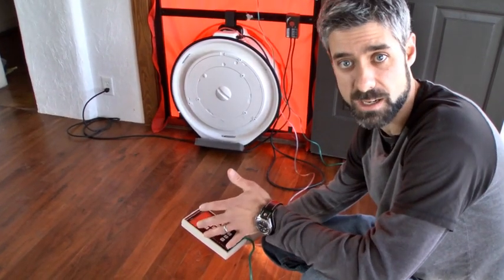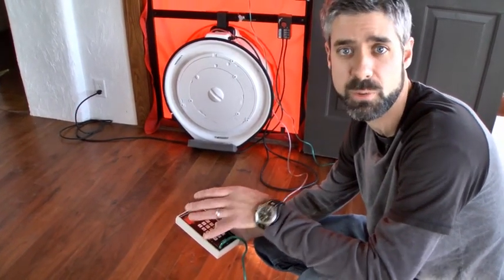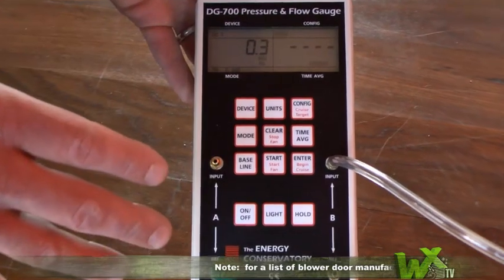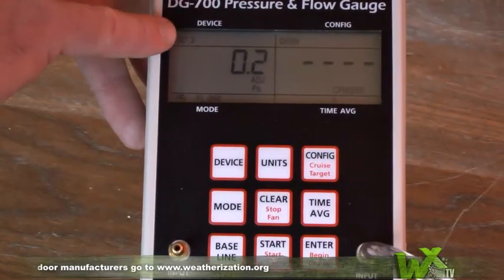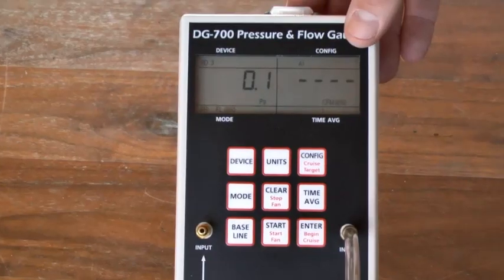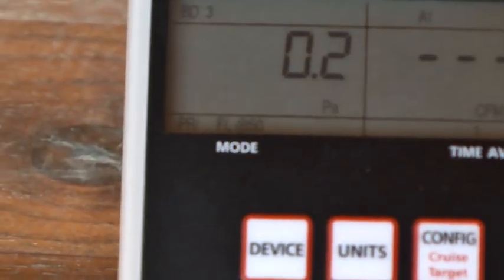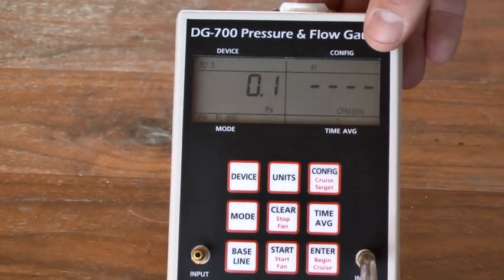We're picking back up with the blower door process and we're just about ready to start our test. The first thing we need to do is take a baseline, which accounts for the pressure that's already in the house. This is a DG700 manometer — a lot of weatherization folks are using it. In the upper left-hand corner you can see we have the right blower door setting: BD3, that's the model of the fan. The test we're running is pressure and flow at 50 pascals, shown in the lower left-hand corner.